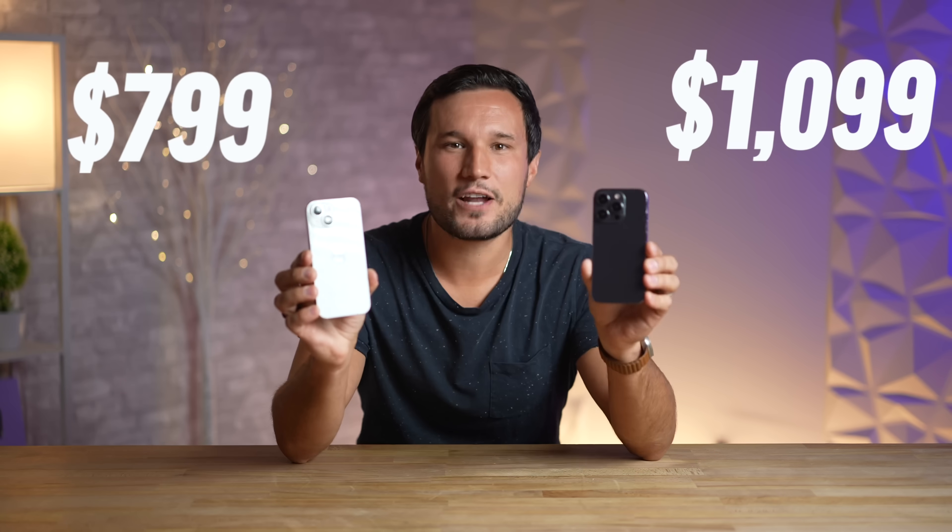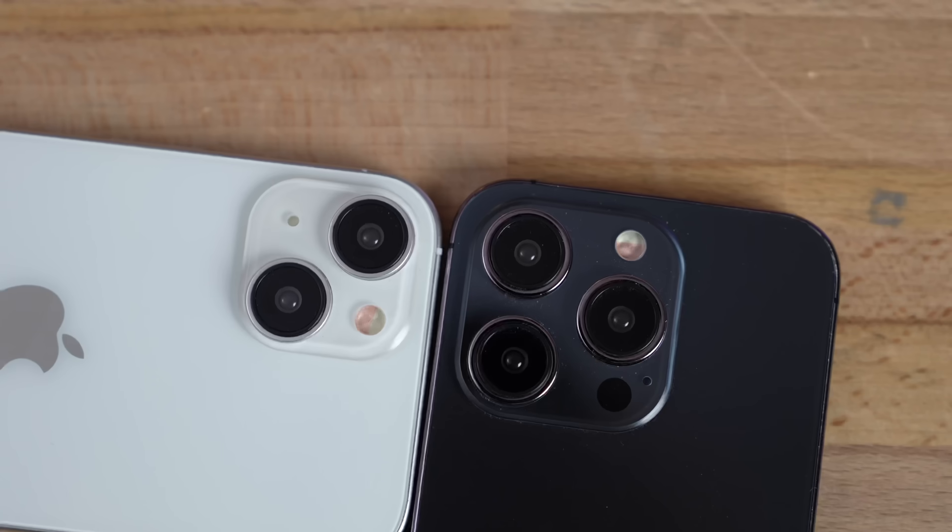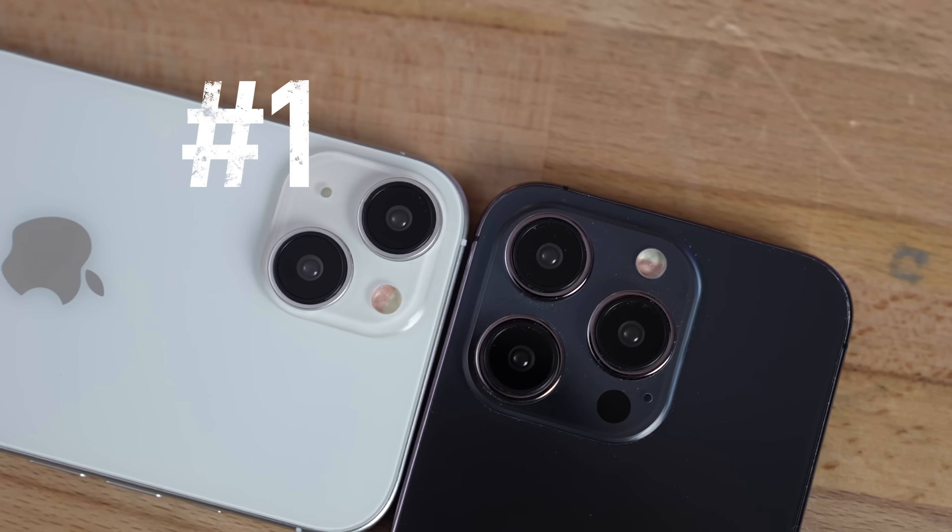$800 versus $1100 — is it worth spending the extra cash? That is the first difference between the iPhone 15 and 15 Pro, and I have a total of 20 differences to share with you.